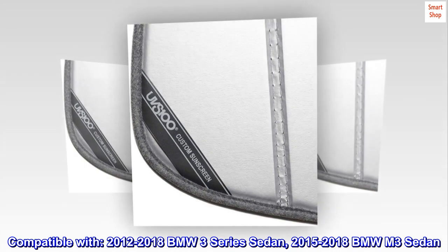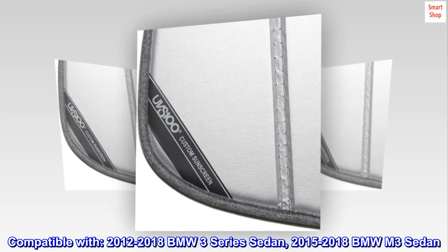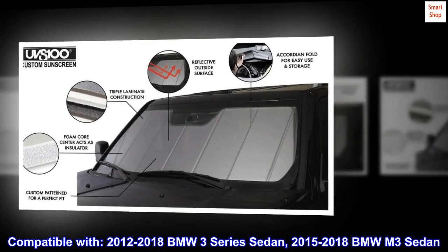Compatible with 2012-2018 BMW 3 Series Sedan and 2015-2018 BMW M3 Sedan.